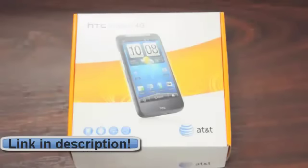We've got the HTC Inspire 4G. This is a phone that many of us have been waiting on for a very, very long time, so I'm gonna cut the chatter and we'll get right to the unboxing.